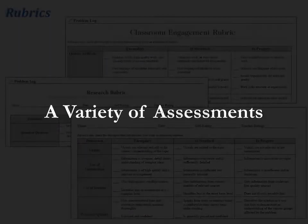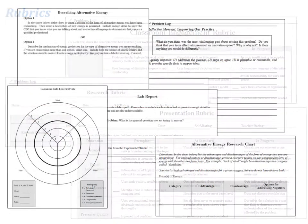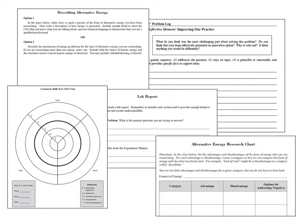Throughout the unit, students complete a variety of assessments, most of which are compiled in the student problem log. A set of rubrics is also included for different performance elements in problem-based learning. Special attention was paid to incorporate exercises that were relevant to the problem, yet still met new Common Core requirements for research, note-taking, and oral presentation, as well as next-generation science standards.